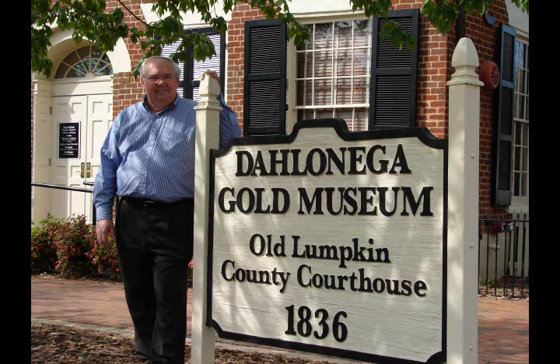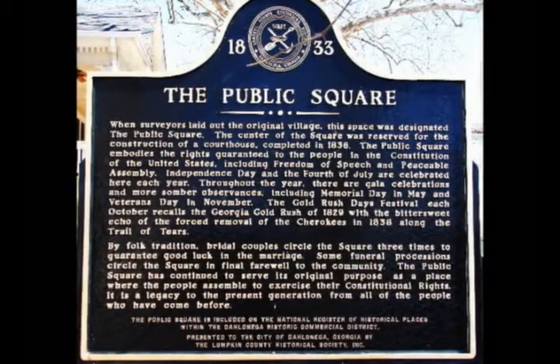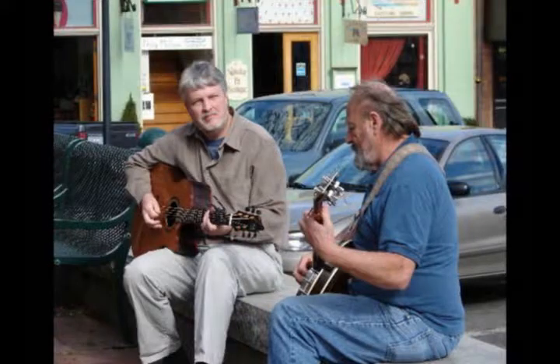Hey everybody, I promised you a video and here it is. Everybody got over $130 in gold that I've earned and over $1,300 in cash. These are the shops that are around the square, and Jen and I have really enjoyed being here and going to them. Got a lot of souvenirs I'm excited about sharing with you when I get back.